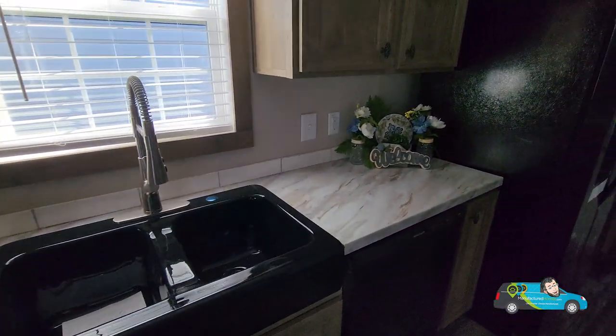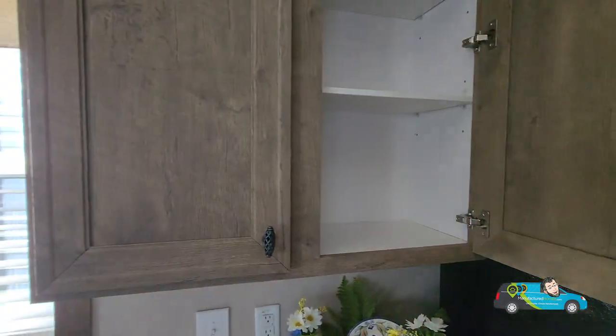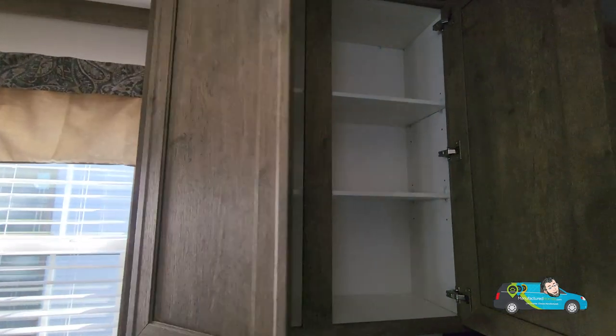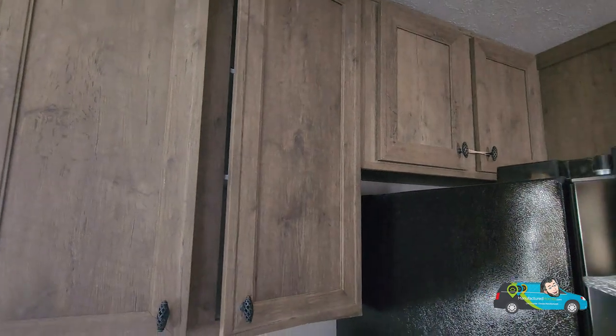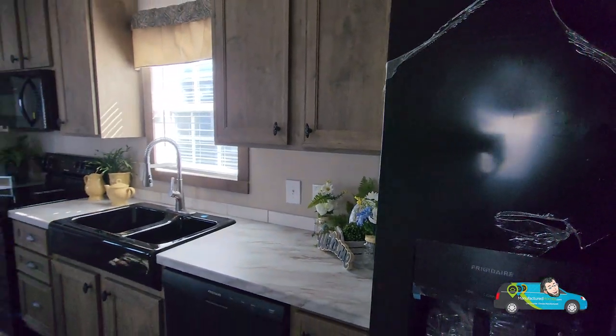As everyone knows, I travel all over the US capturing these home tours for us to view, and I'd like you to follow along on that journey. Hit that subscribe button down below and that notification bell, so that way you'll always be alerted to when a new home tour is posted, and you'll know where's Will.